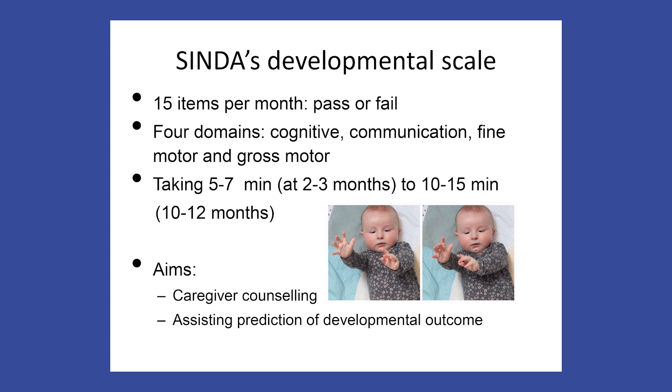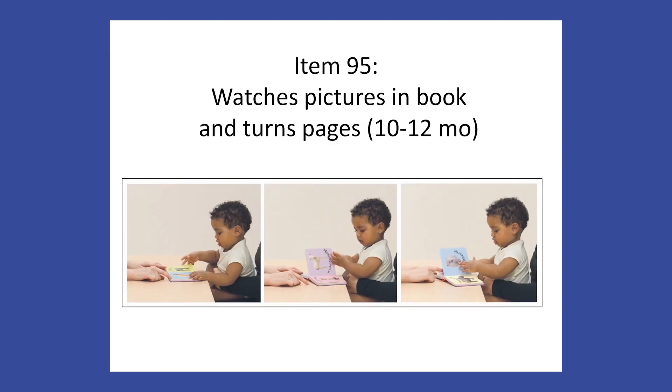Light yellow denotes the cognitive domain, dark yellow communication, green fine motor, and blue gross motor. The aims of the developmental scale are caregiver counselling and assistance in the prediction of developmental outcome. Here you see an example of a fine motor item belonging to two months — the infant inspects her own hand. Here another example: a cognitive item belonging to the age-specific set of items of 10, 11 and 12 months — watches pictures in a book and turns pages.